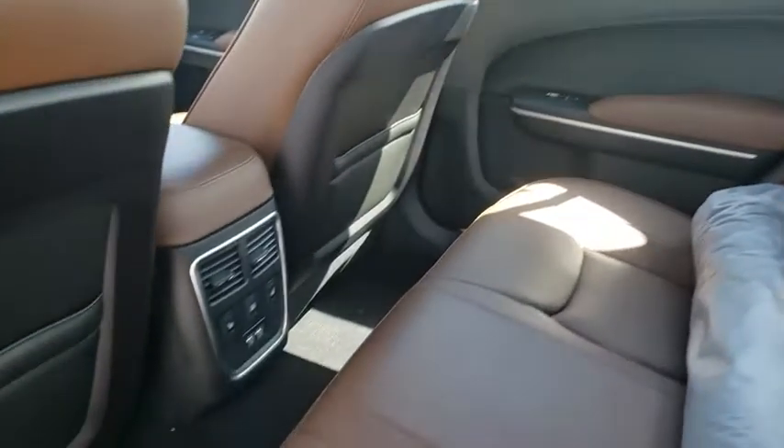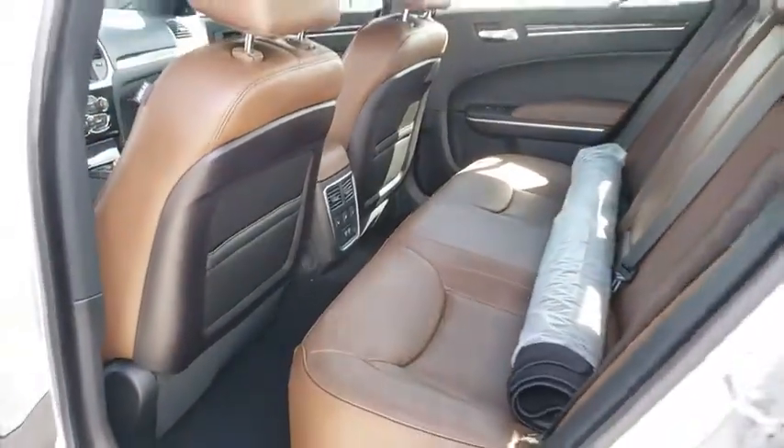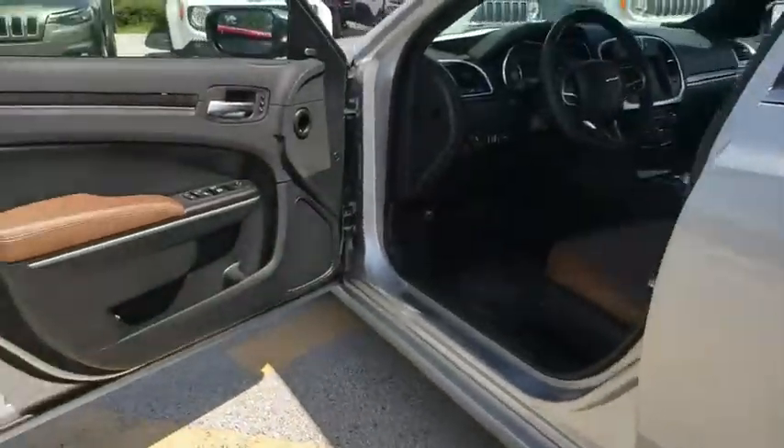Auto dimming rear view mirror, floor mats, aluminum wheels, four wheel disc brakes, keyless start, premium sound system.